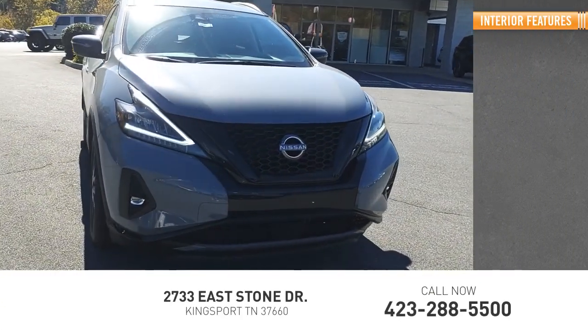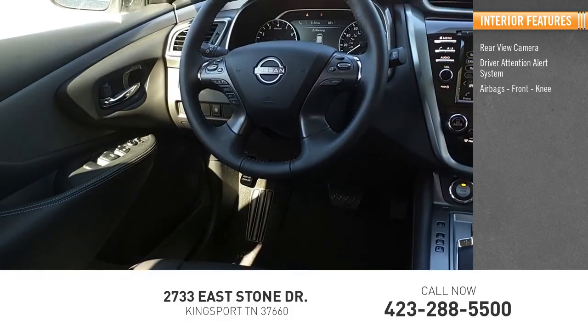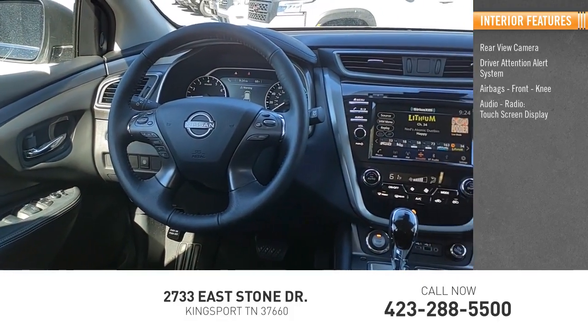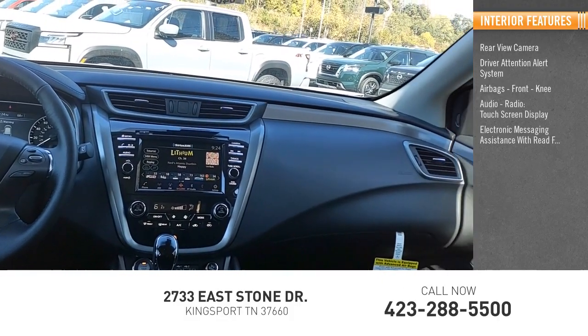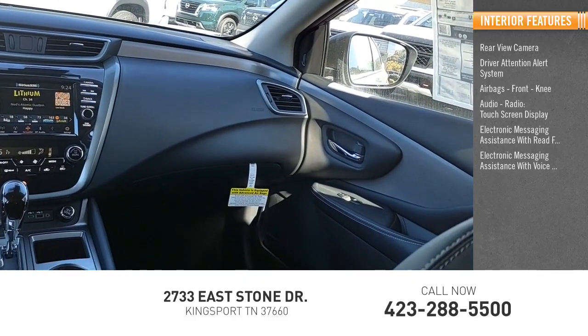Inside you'll find rear view camera, driver attention alert system, airbags, front knee, audio radio, touchscreen display, electronic messaging assistance with read function, electronic messaging assistance with voice recognition.